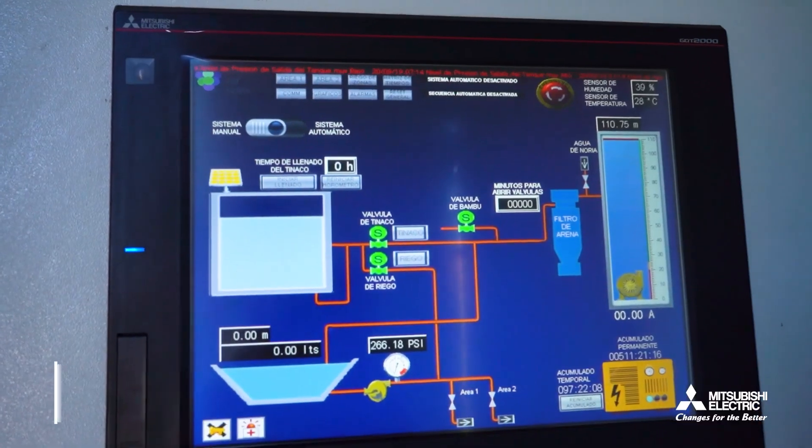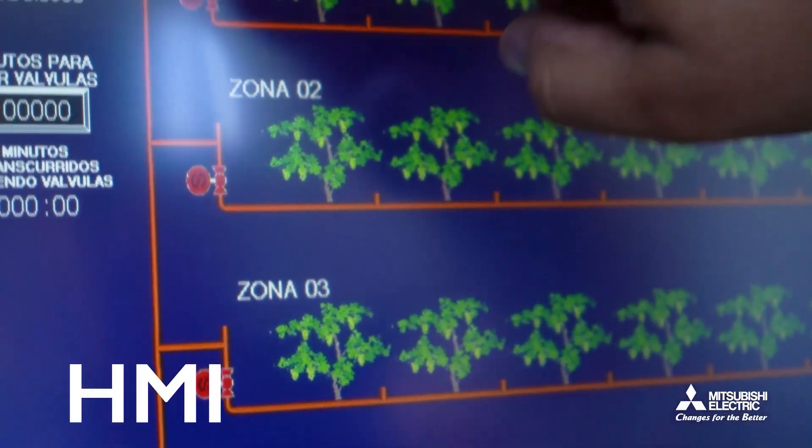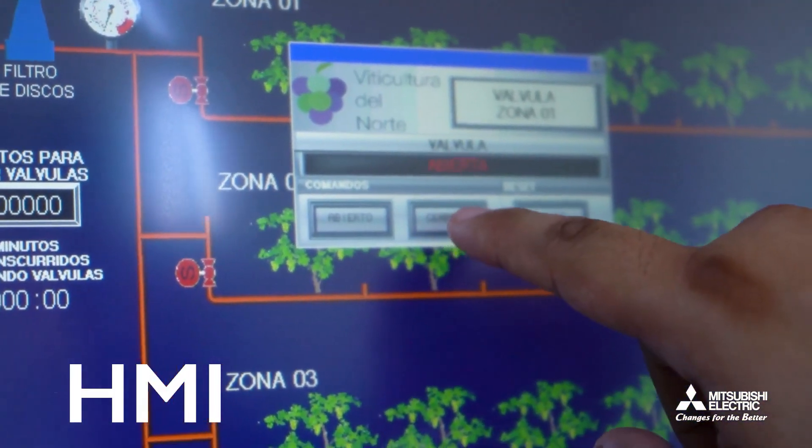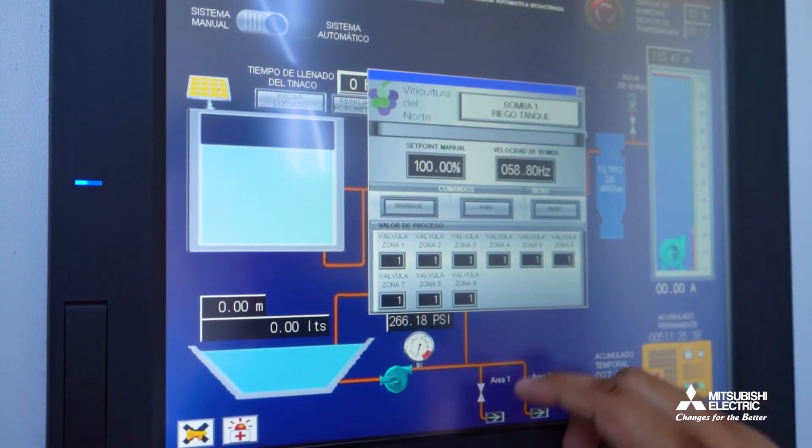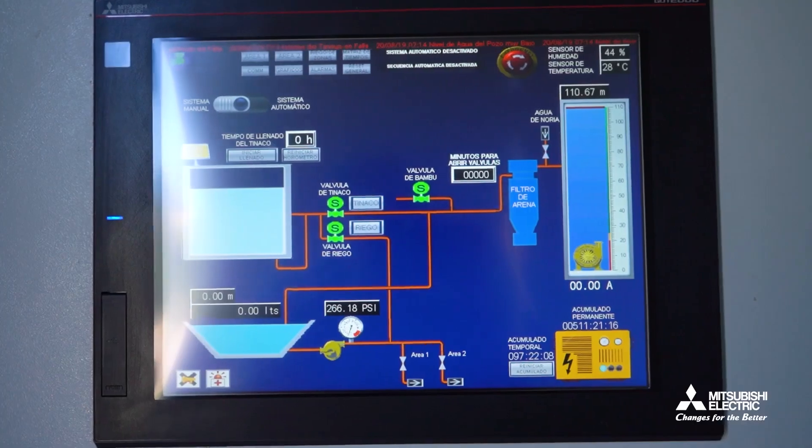The graphical operator terminal serves as the interface, allowing users to visualize process variables, monitor any faults or alarms, and if necessary, take manual control of the system, even remotely.